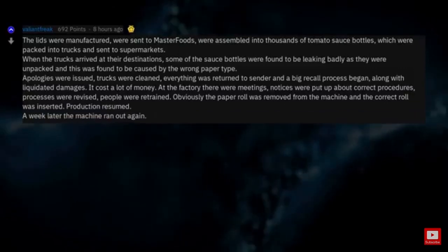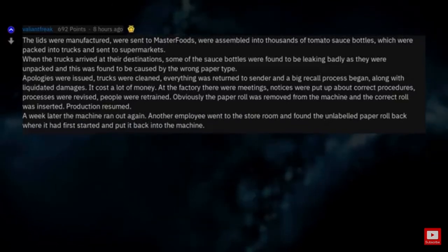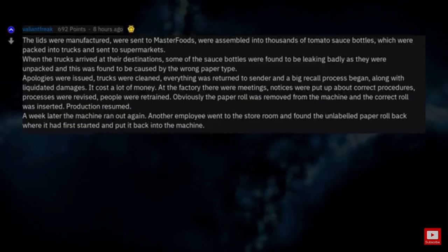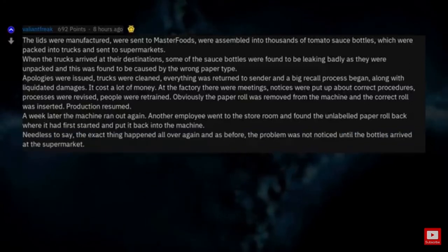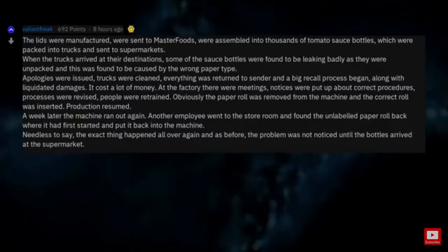A week later the machine ran out again. Another employee went to the storeroom and found the unlabeled paper roll back where it had first started, and put it back into the machine. Needless to say, the exact same thing happened all over again, and the problem was not noticed until the bottles arrived at the supermarket.